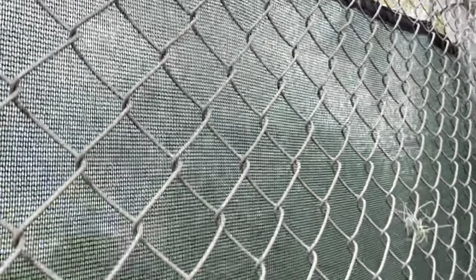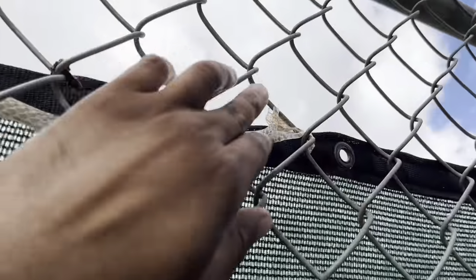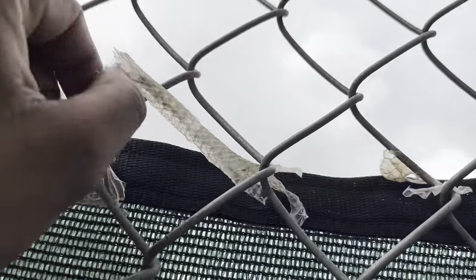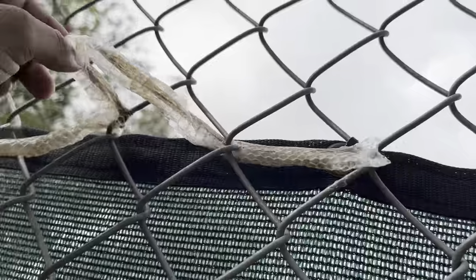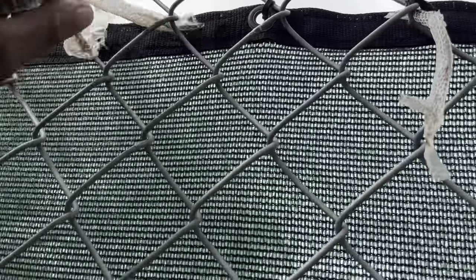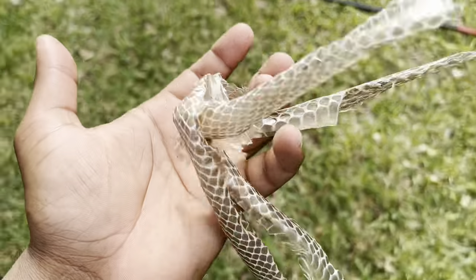There's iguana in here too. Really? Guys, check this out — there's wildlife everywhere. Look at this: snake shed, and it's still moist. Drop some comments if you know what type of snake this is. This is just weird. These animals are smart, guys. They're super smart, and they're growing — that's why they're shedding.